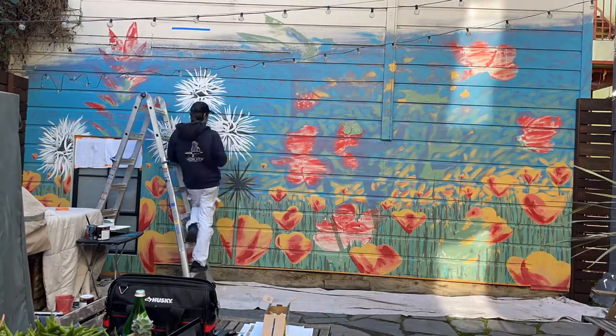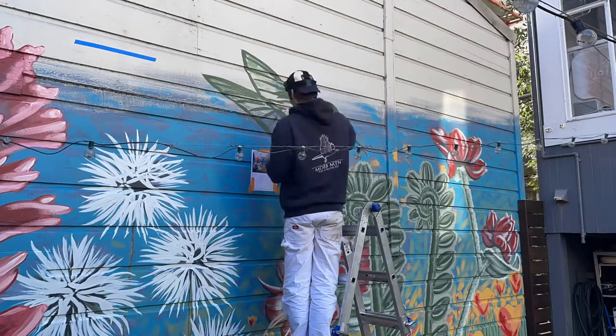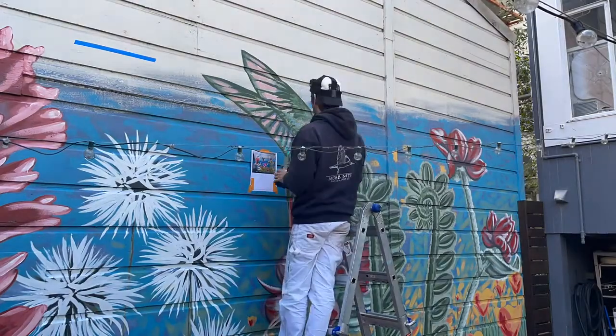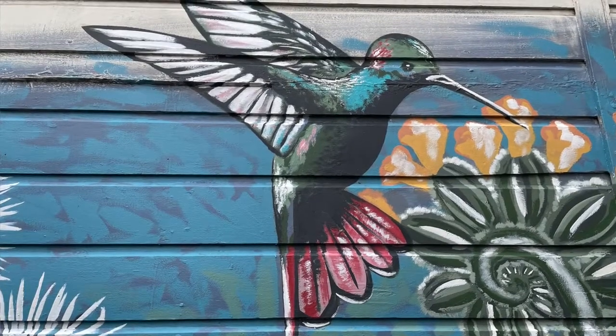My favorite part of the painting is the hummingbird. The hummingbird is the crescendo — it's the high note of the whole thing. The whole painting kind of leads up to that to set the stage for the hummingbird to come in and just be super colorful, vibrant, bright. Make it pop.